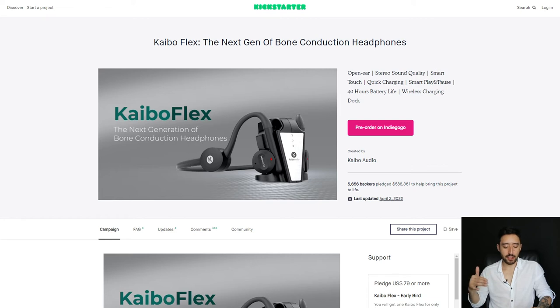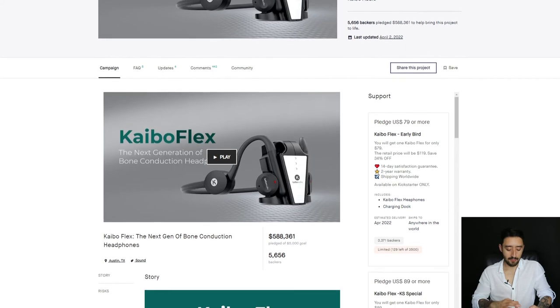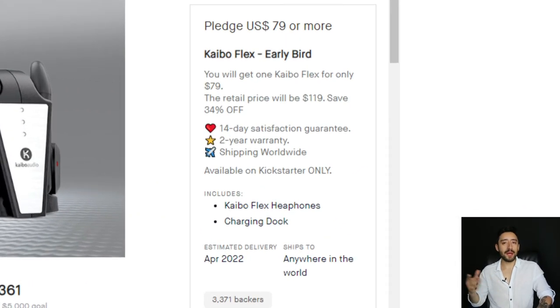The last project I want to talk about is Cabo Flex — the next generation of bone conduction headphones. Scrolling down the page, you're going to notice a lot of the stuff we already talked about in this video: testimonials, consistent design theme, headlines — my formats. What I want to draw your attention to is something really small that seems insignificant, but is being used by so many creators nowadays — almost like a secret trick to command attention. I'm talking about using emojis in the reward tiers, and not only that, but using emojis more often in your marketing — in email communications, in social media posts.